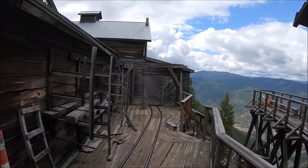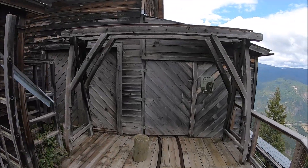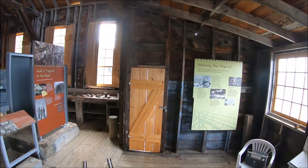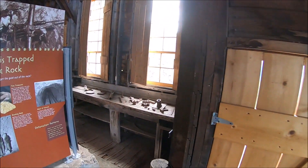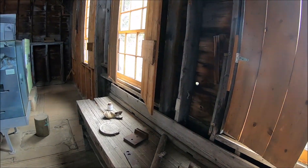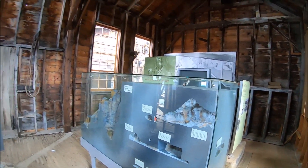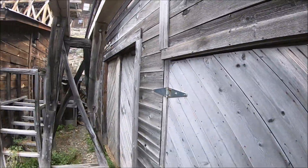We're going to take you for a quick peek inside the compressor room again, which is really cool. The models and stuff in there are just awesome — someone did a really nice job on them. If you look back at the other video, you can see the beautiful model of the mine and lots of artifacts. We didn't touch any of this stuff, we just left it all there. There's a little shot of the model there, and we'll head back out to the main deck.